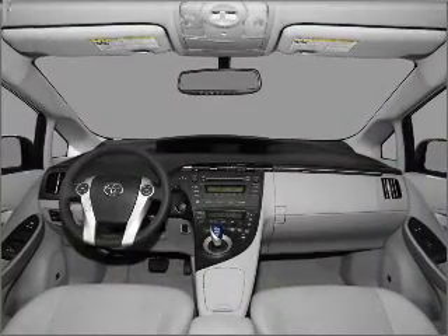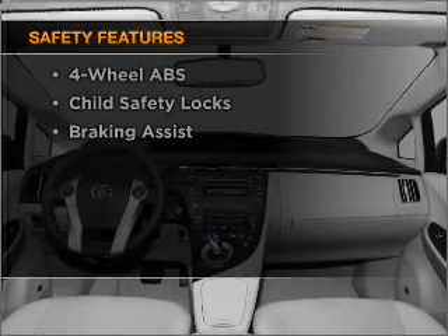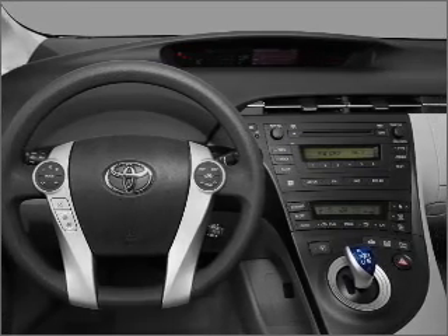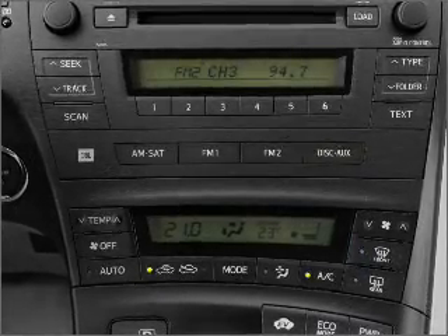An adjustable tilt steering wheel. If safety is a high priority, rest assured knowing that these top safety components are included: front ventilated disc brakes, passenger airbag, side airbag, curtain head airbags, and stability control. Call today to schedule a test drive.